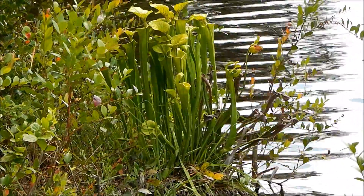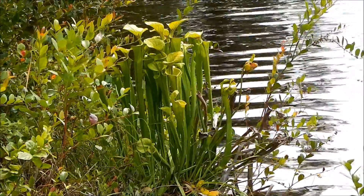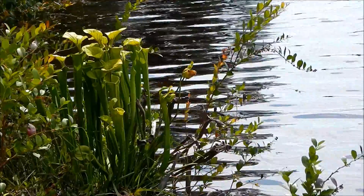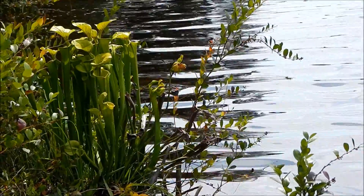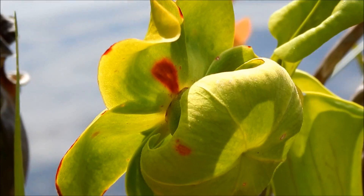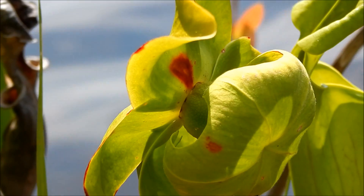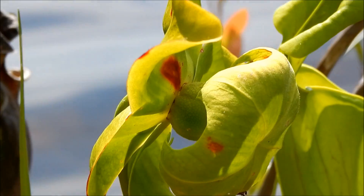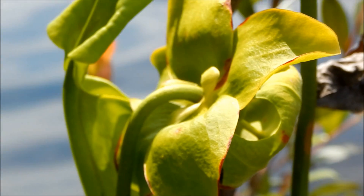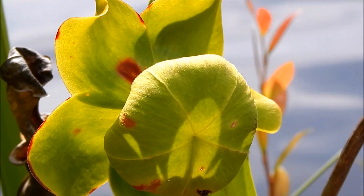Now these particular plants are a pretty good size. The tallest ones are a little over two feet tall. And you can see a couple of flowers hanging over the water. It has one of the strangest looking flowers in the plant kingdom — it almost doesn't even look like a flower.